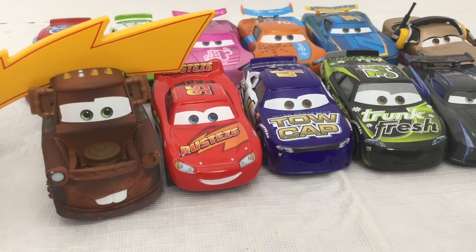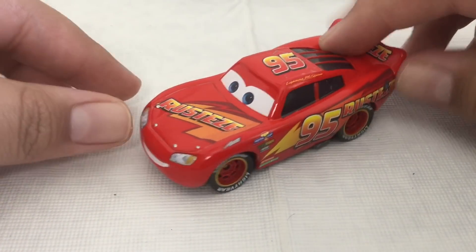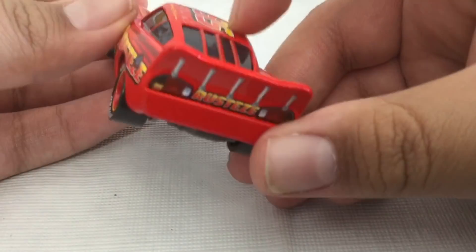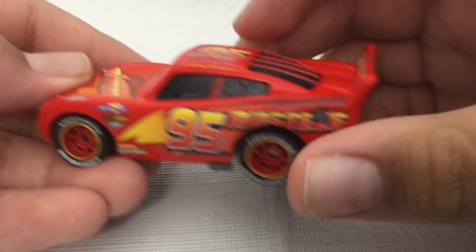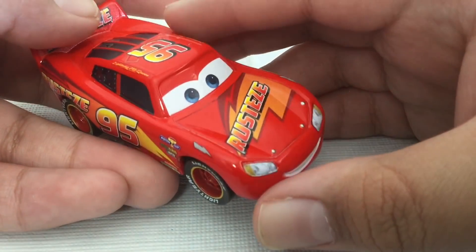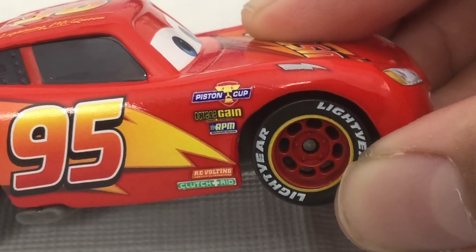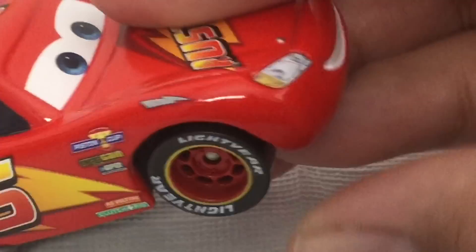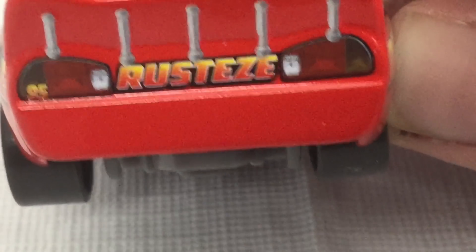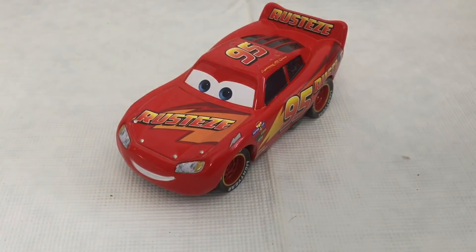Here is Lightning McQueen in his Rusty's paint form, where he was like this in the movie at the beginning. The Rusty's logo is in a different font. I always like this one because it's just better in my opinion. The sponsors are Piston Cup, Opkin Gain, RPM, Revolting, and Quetch 8. He has Lightyear Tires and the Bolt on the back. It doesn't say anything, but it does have the 95 right there.